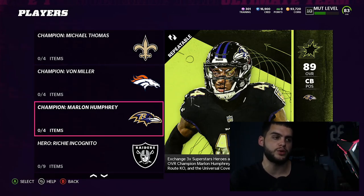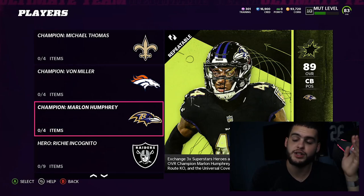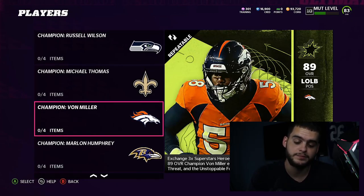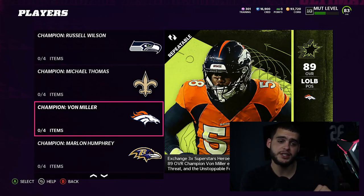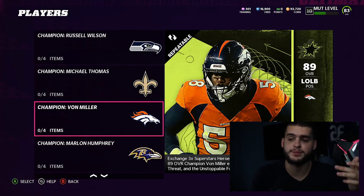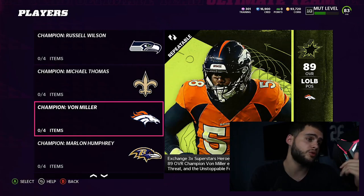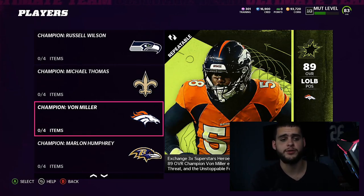Who would I recommend? If you have Strahan, Donald, and Jack Youngblood, maybe go with Marlon Humphrey. I personally want Miller and Humphrey but I have to save some coins for this weekend's legends — Ed Reed, Strahan, and others. Hopefully you enjoyed this video; if you have questions comment down below or follow me on Twitter and DM me. If you need coins to finish the set, head down to Mutt Reserve in the description and use code POODLE at checkout for 15% off. Thanks for watching, I'm out.